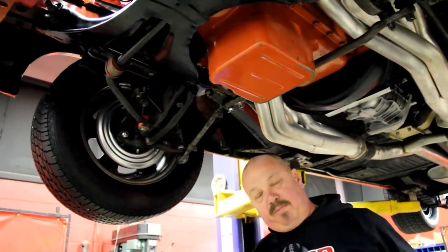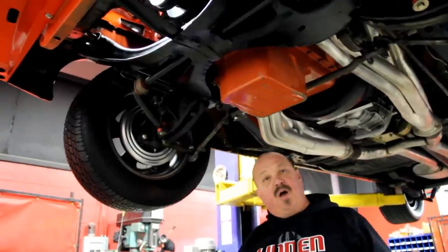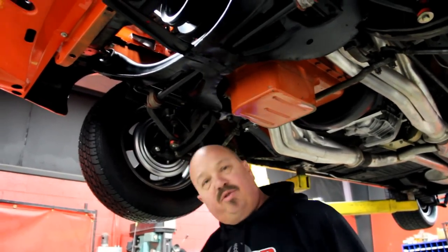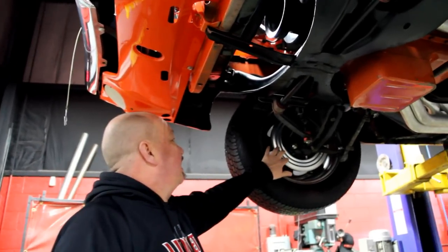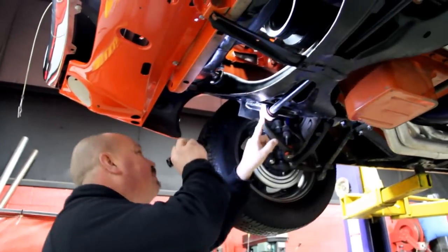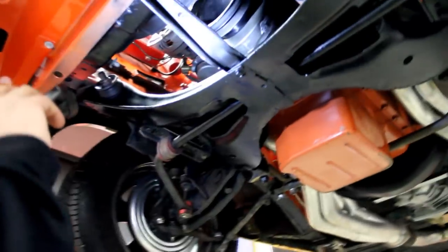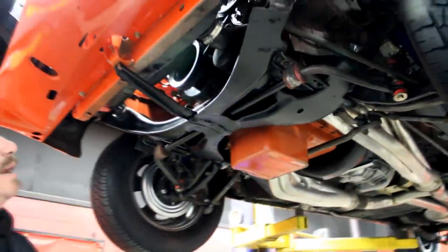We have disc brakes up front and drum brakes out back. Here at Vanguard we pull those drum brakes completely apart — make sure the wheel cylinders are correct, springs are installed correctly, good shoes, good drums, the whole nine yards. You'll have good brakes when this baby leaves here. The backing plates are new, the ball joints look like they've been replaced, we've got sway bar links, all the bushings look good, the K-member is in nice shape, and the bottom of the motor is nice and clean. This is a 500 stroker and it's putting out a bunch of power.